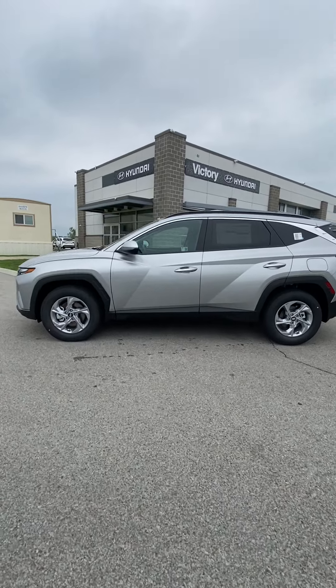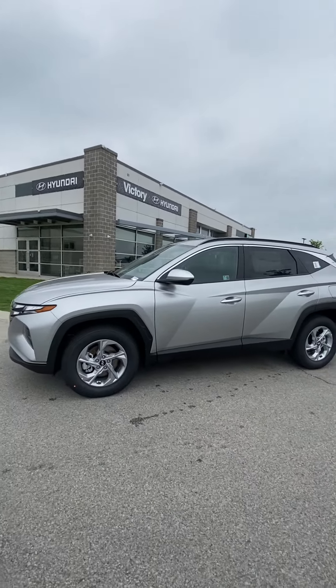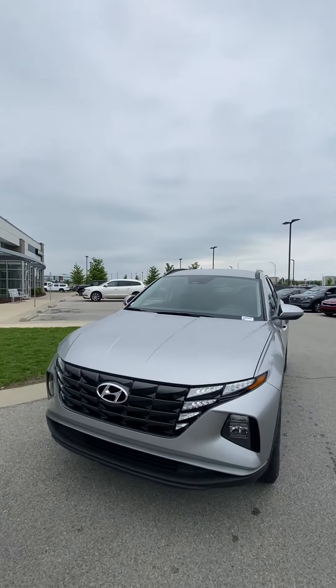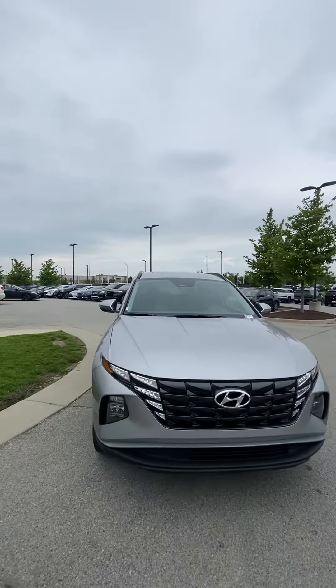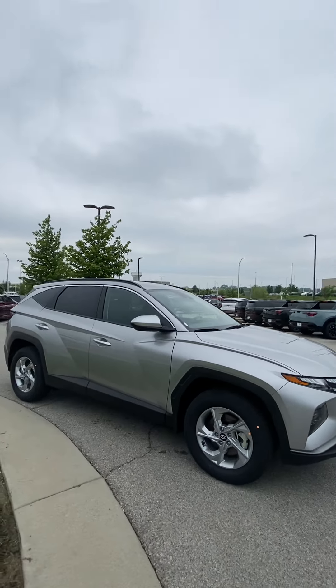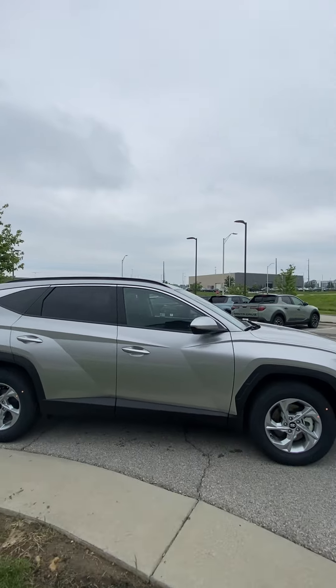Good morning, Daniel. This is Scott with Victory Hyundai at the Legends, and this here is a 2024 Hyundai Tucson SEL. Now, I know you were kind of going back and forth on this one and a Kona. I really, really love the Tucson.